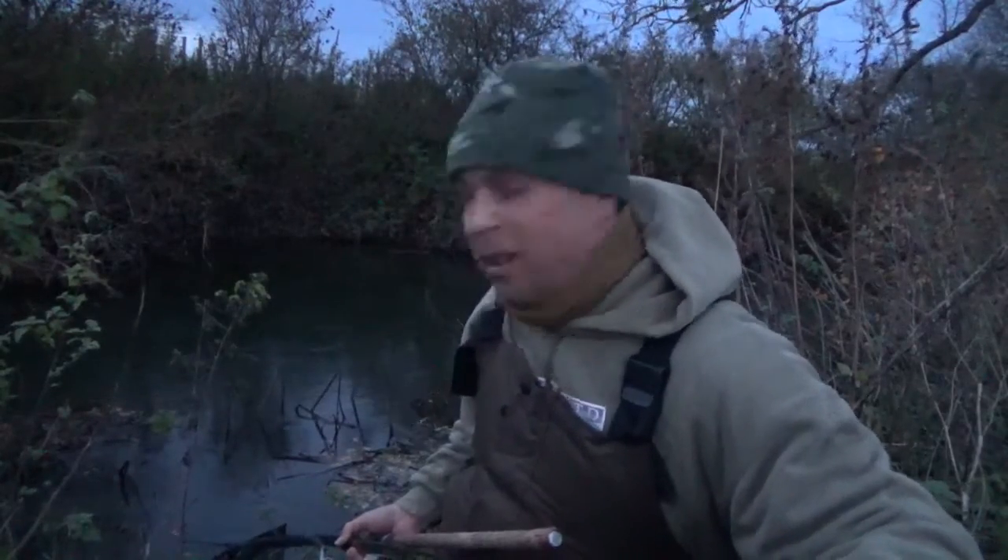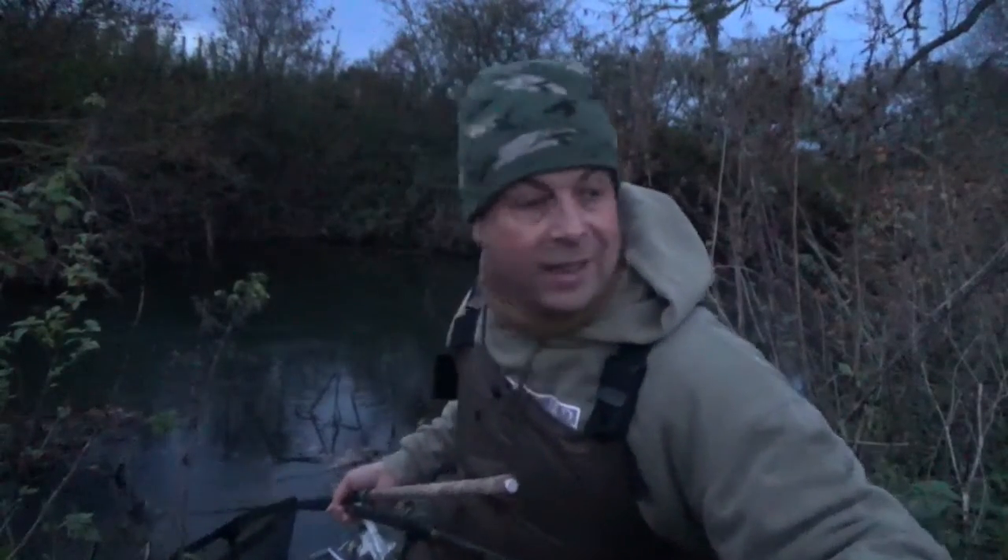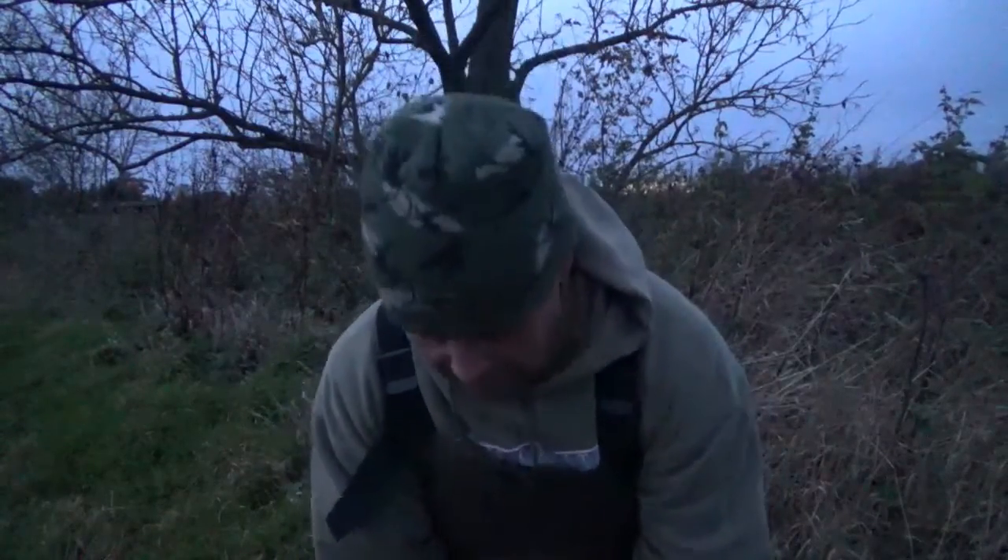That one didn't want to be caught - gave me a right run for my money! He found the first weed bed, load of reeds, and hogged himself in there for about three minutes. I think I was a bit lucky to land that one. It looks quite a nice chub actually. Before it's dark as well - oh yeah, it's a really good chub! That's a good start to an evening's fishing.